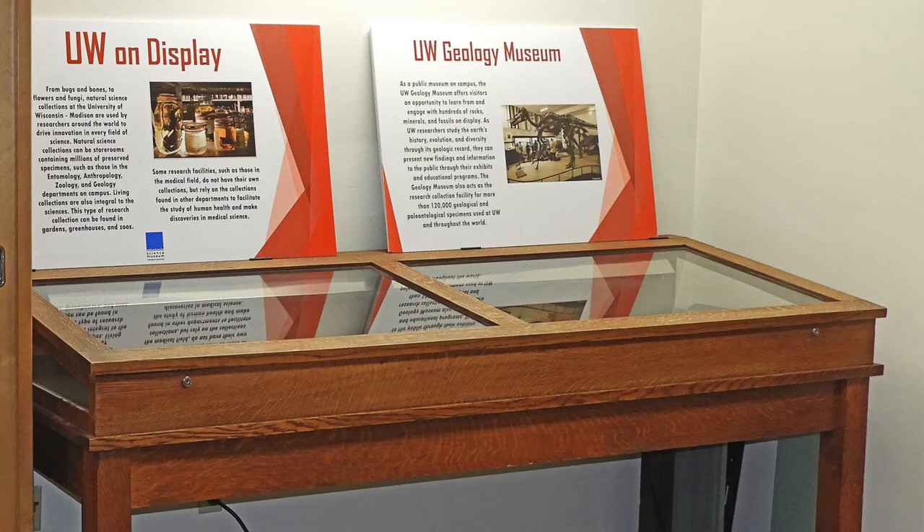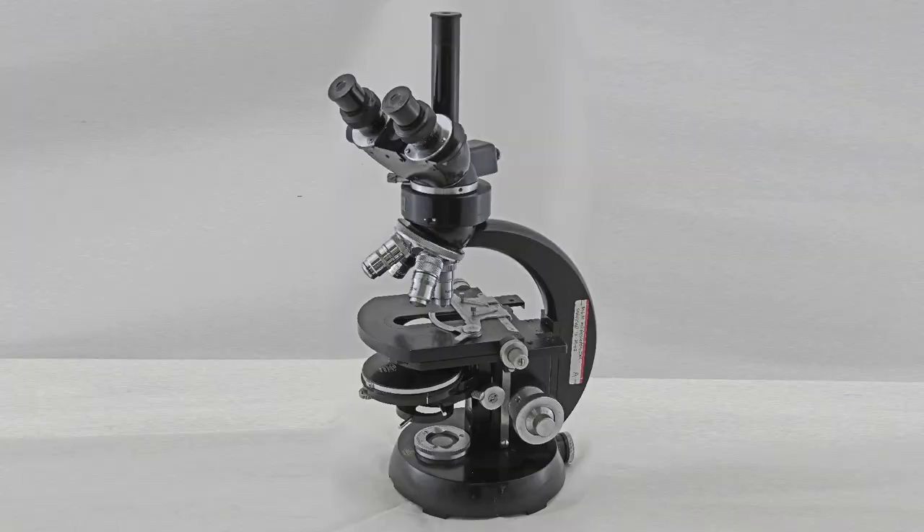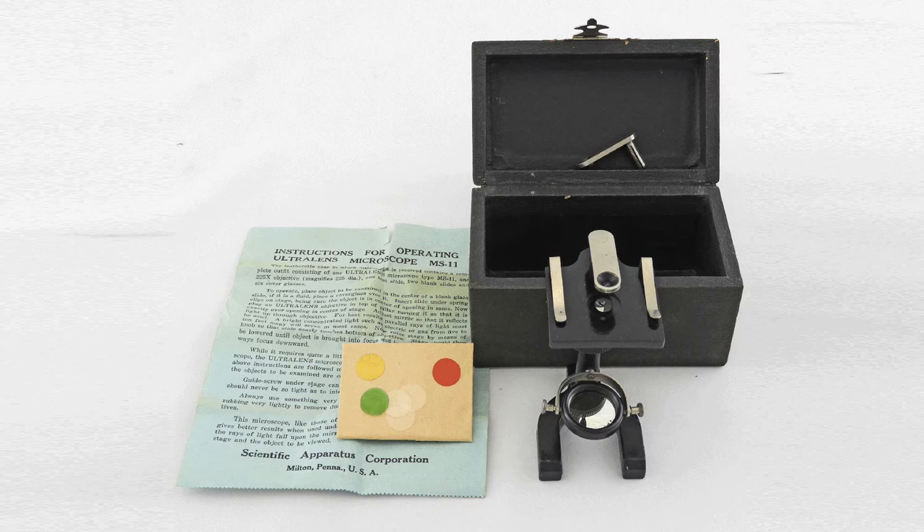The UW on Display exhibit contains items on loan from various departments and museums on the UW-Madison campus. There are some geological and fossil specimens from the UW Geology Museum. There are also castings of the skeletal remains of a Homo naledi person provided by the UW Anthropology Department. The microscopy display includes a variety of optical microscopes and a poster on the history of microscopy. The microscopes seen here belong to UW-Madison Nobel laureate Howard Temin. Here is a nice little brass field microscope kit. This is a simple microscope used for dissecting.